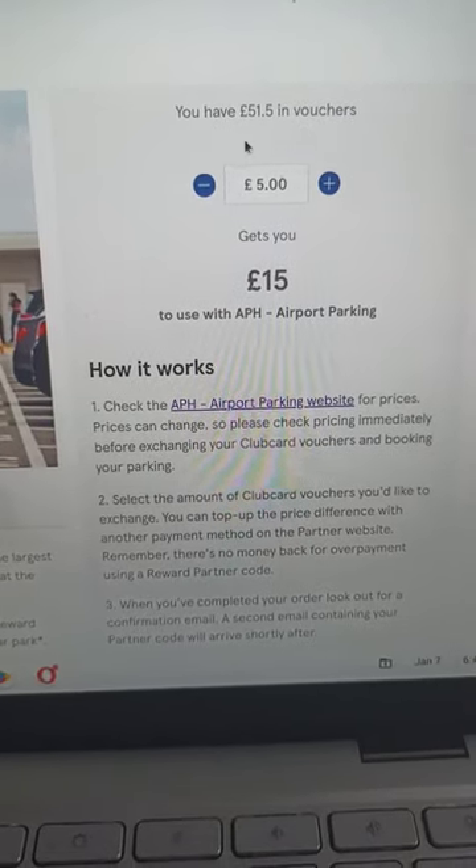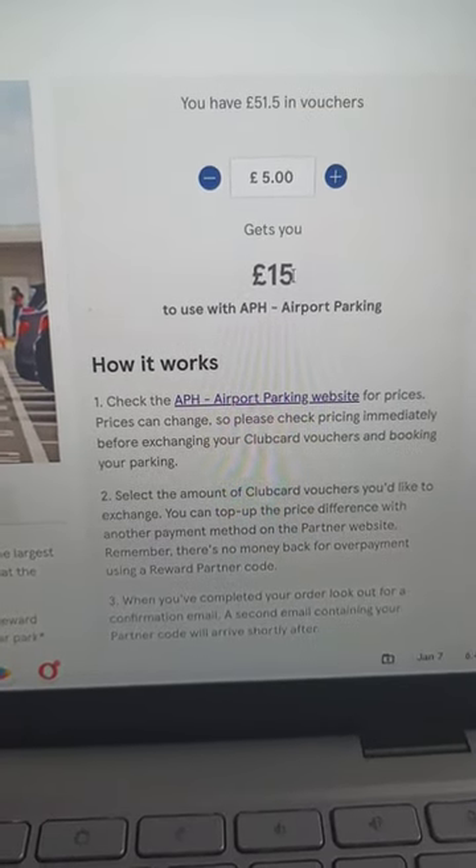As you can notice, five pounds in points — basically in Tesco points — will be 15 pounds in voucher.